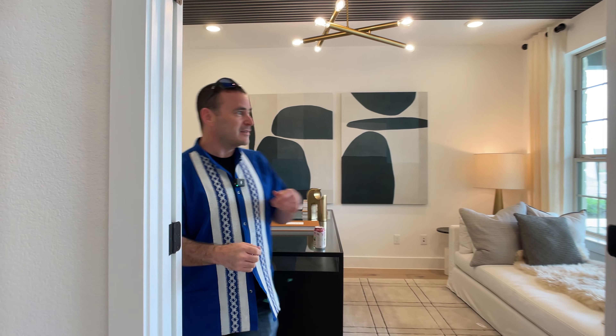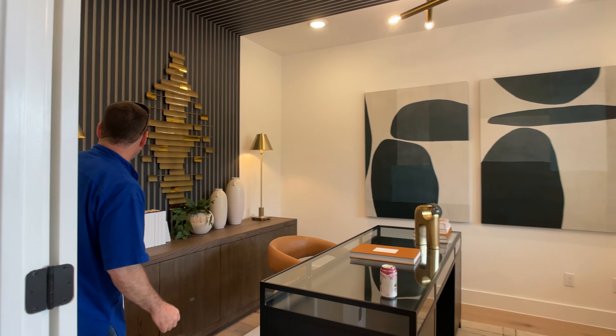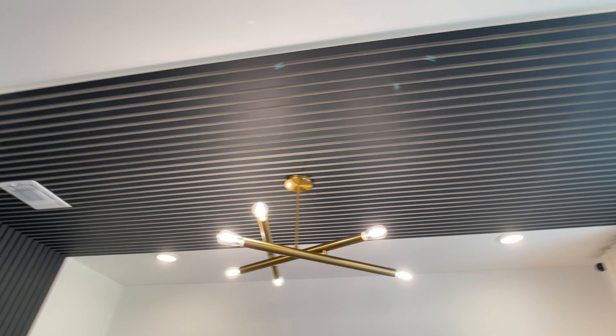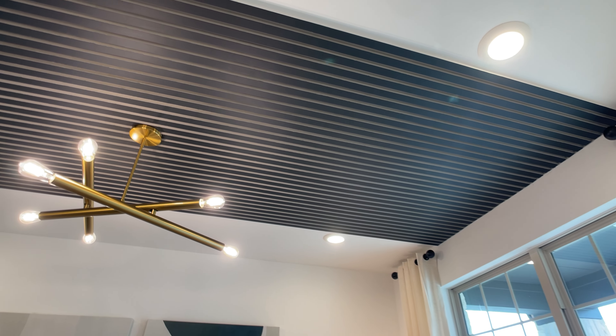This is something we are seeing in just a few of the best model homes I've been in recently, and you hopefully have seen them on my channel. Come on into the office — you can see here, not only do you have this design up the wall, but all the way across the ceiling to the other side of the room.